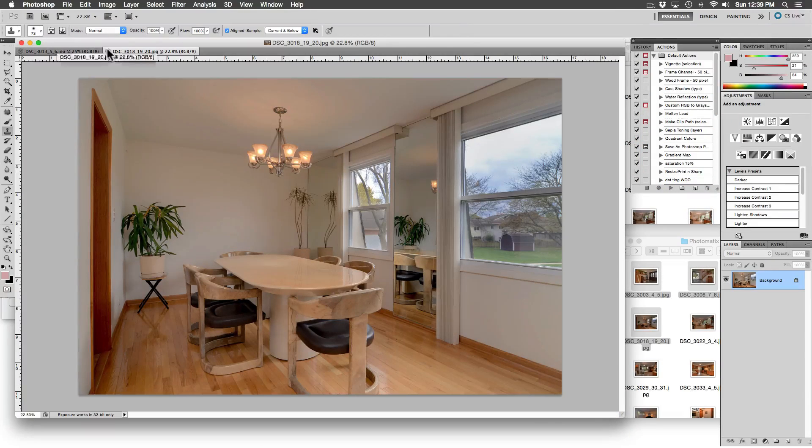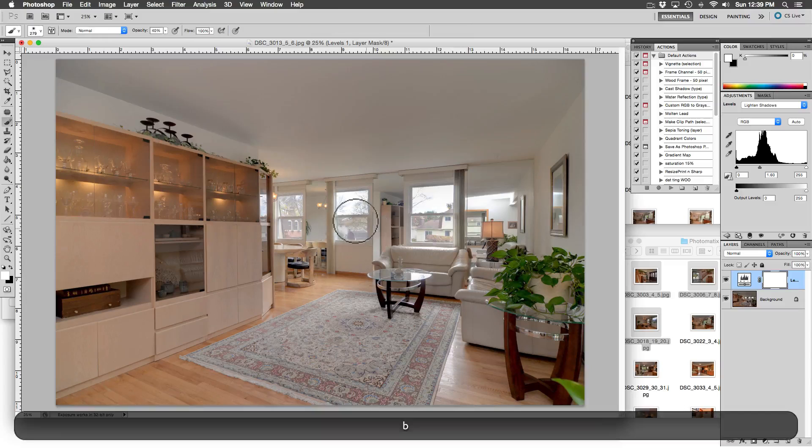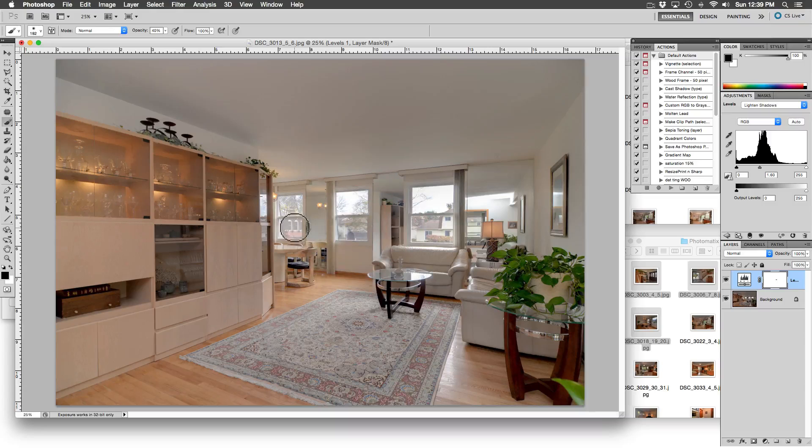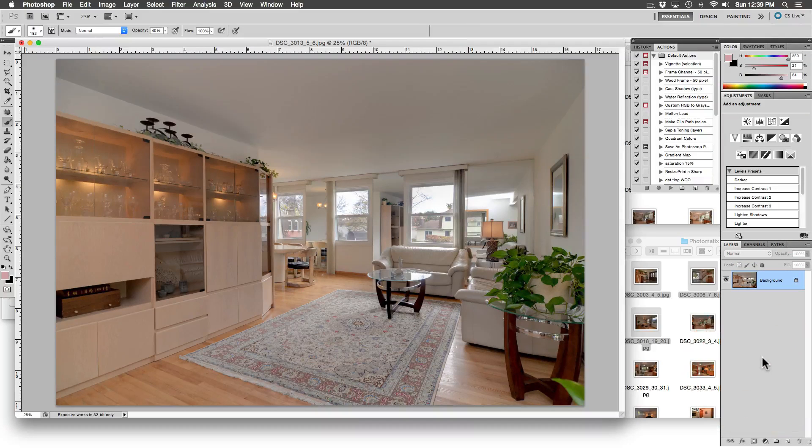Now let's relax in the living room. Photomatix did a great job bringing in the windows but the interior is a bit murky — let's lighten the shadows. Now let's brush in a little bit of the outside to darken it. It doesn't make a huge difference, but I like to make it look perfect. Here is what a little bit of brushing in the windows on the layer mask will do — I will pat myself on the back for that one. Now to check on the vertical straightness of this image — it isn't straight.